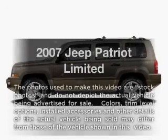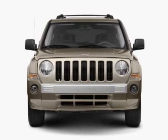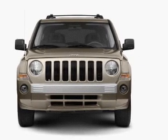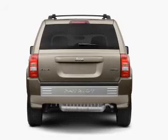Check out this 2007 Jeep Patriot. Travel the roads in style and comfort in this great vehicle with an efficient four-cylinder engine connected to a smooth-shifting transmission.